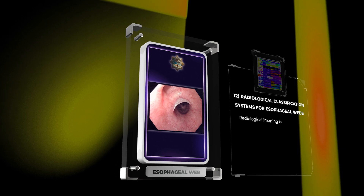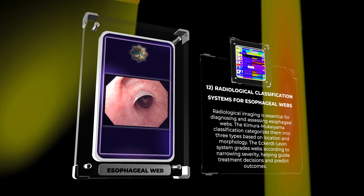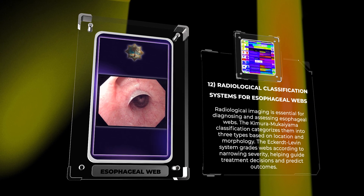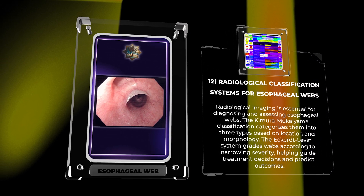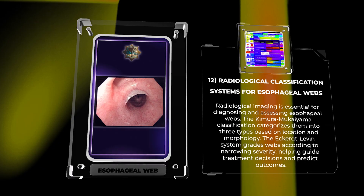Radiological imaging is essential for diagnosing and assessing esophageal webs. The Kimura-Mukuyama classification categorizes them into three types based on location and morphology. The Eckert-Levin system grades webs according to narrowing severity, helping guide treatment decisions and predict outcomes.